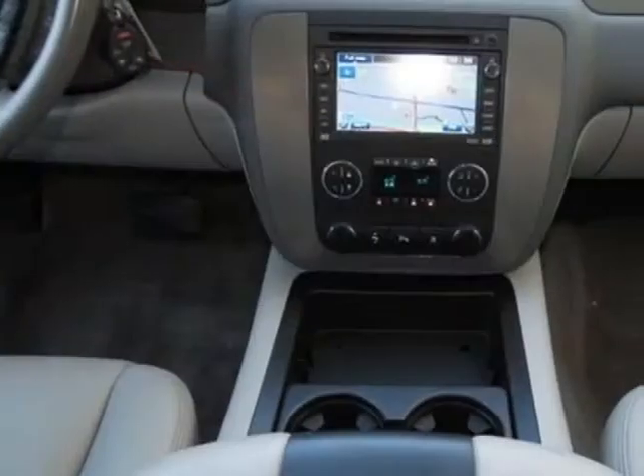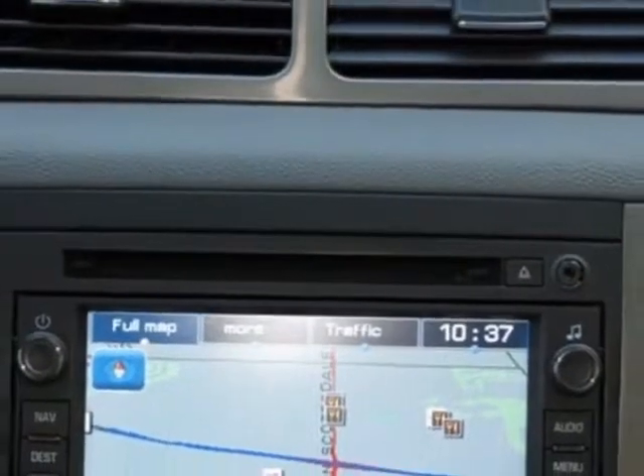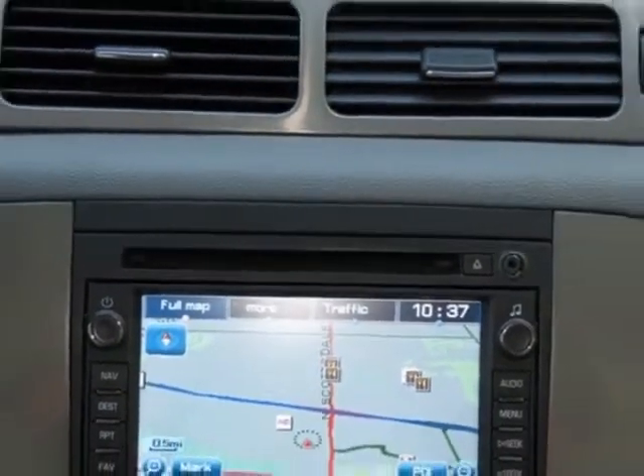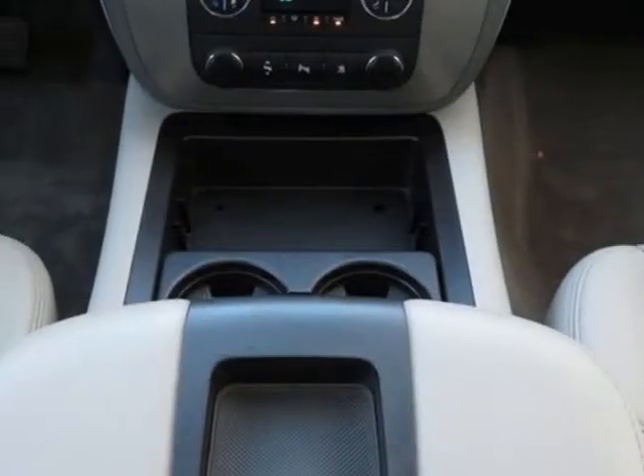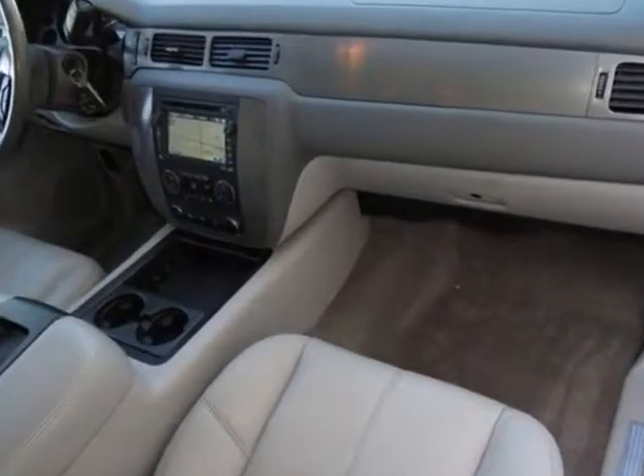Power tilt sliding sunroof with express open and close and wind deflector, requires CJ2. Dual-zone automatic air conditioning, and UG1 universal home remote.